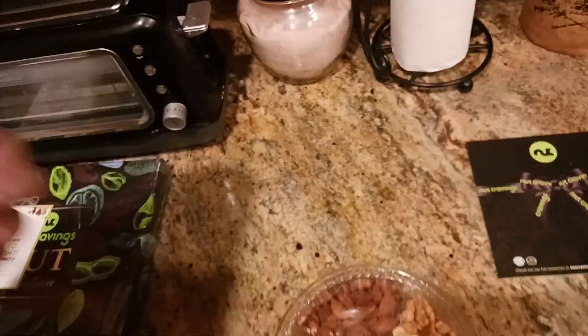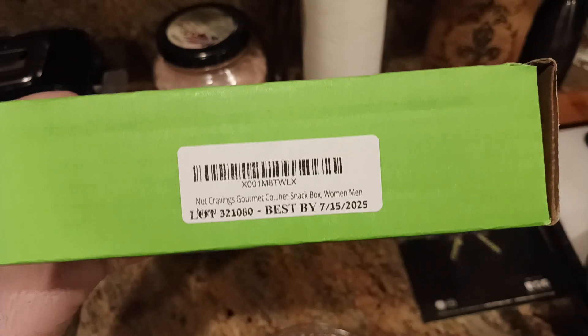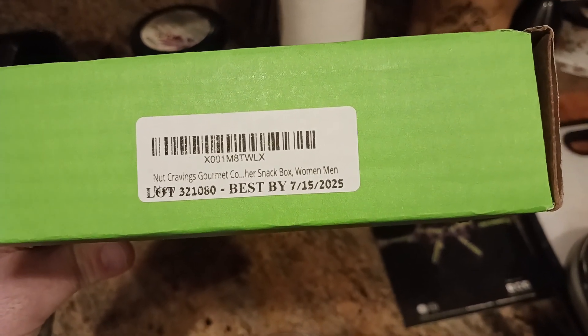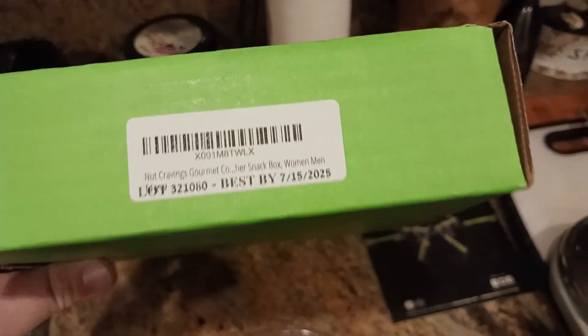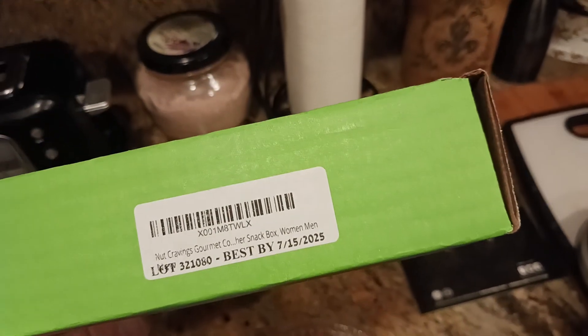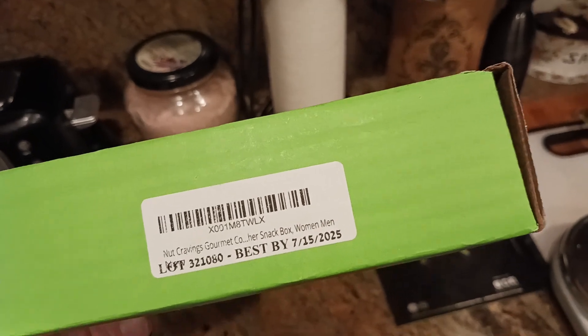Let's take a look here. So there's your box, your packaging right there. Nut Cravings Gourmet. I believe it was snack box, you know, for women or men or whatever. This one has a longer shelf life — July of 2025. So basically you're getting like almost a year and a half out of this one.